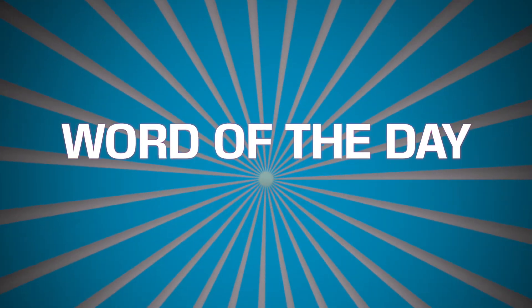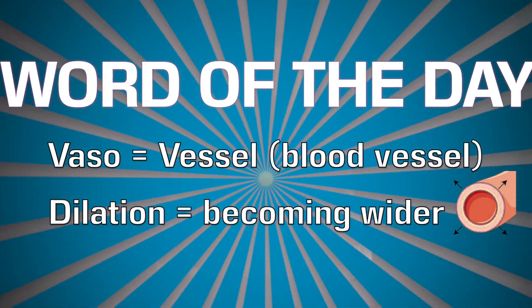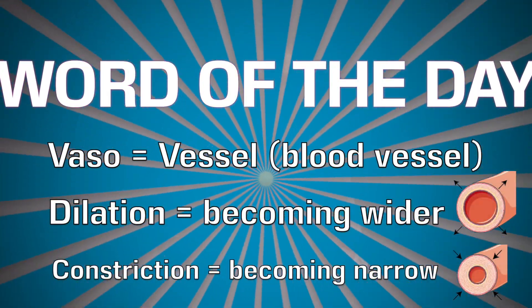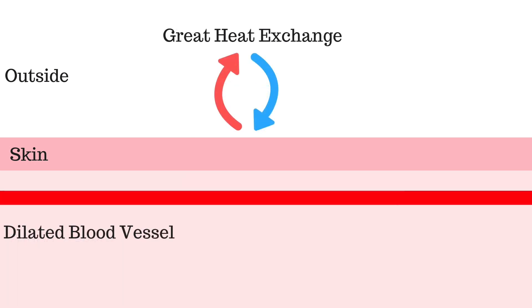Ibuprofen also acts on the hypothalamus in your brain, causing vasodilation — word of the day! Vaso, meaning vessel, usually blood vessel, and dilation, meaning becoming wider — or constriction, meaning becoming narrower. So this vasodilation brings the blood vessels closer to the surface of your skin, cooling down your blood and thereby helping to reduce fever.